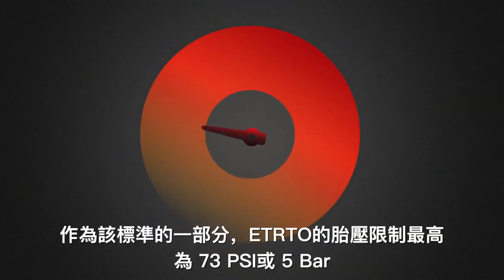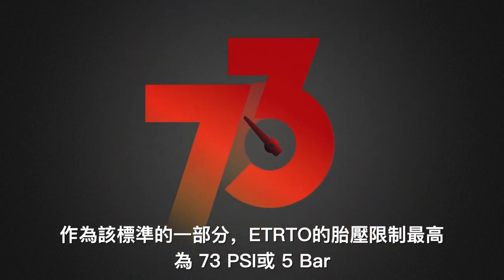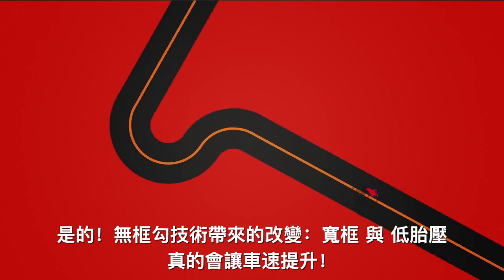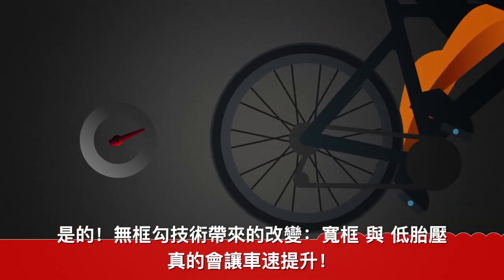As part of that standard, the ETRTO limits inflation to a maximum of 73 psi, or 5 bar. Which might seem really low, but we'll get to that. That's for safety, and believe it or not, speed. Yes, with hookless, a wider rim and lower air pressure actually does make you faster.